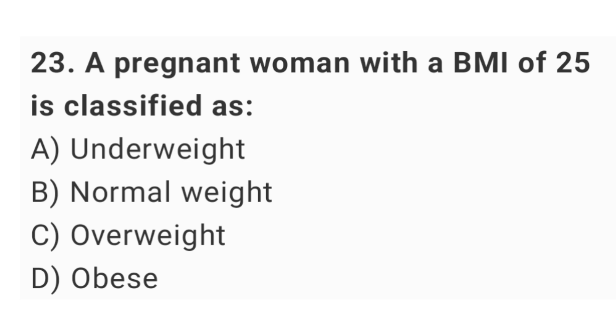Question No. 23: A pregnant woman with a BMI of 25 is classified as? The right answer is option C: overweight.